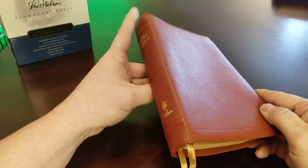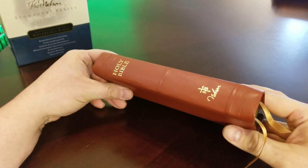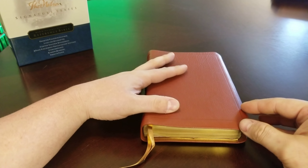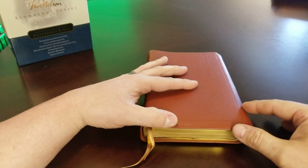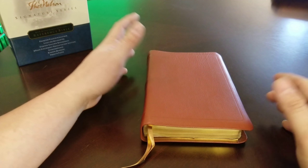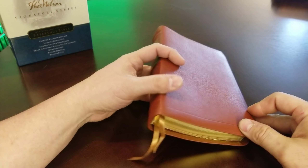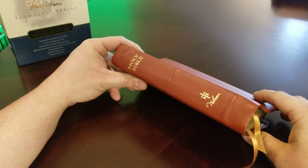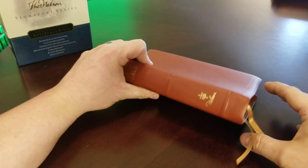This is definitely the nicest New King James Bible and probably one of the nicest Bibles I've ever seen, period. The only improvements I would make would be the layout slightly differing — where it gives you a new page for a new book — and possibly more yap. But I'm a big yap guy anyway, and this is near perfection. That's what this is — as close to perfection as I've found with the New King James Bible.